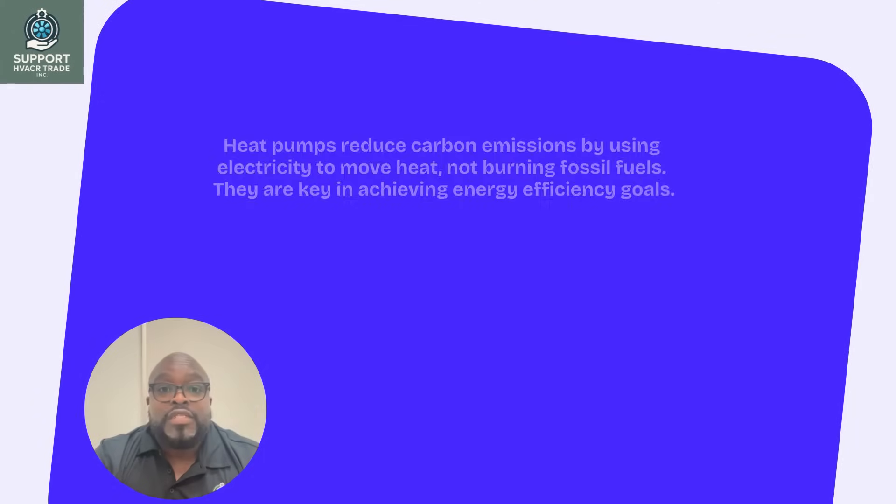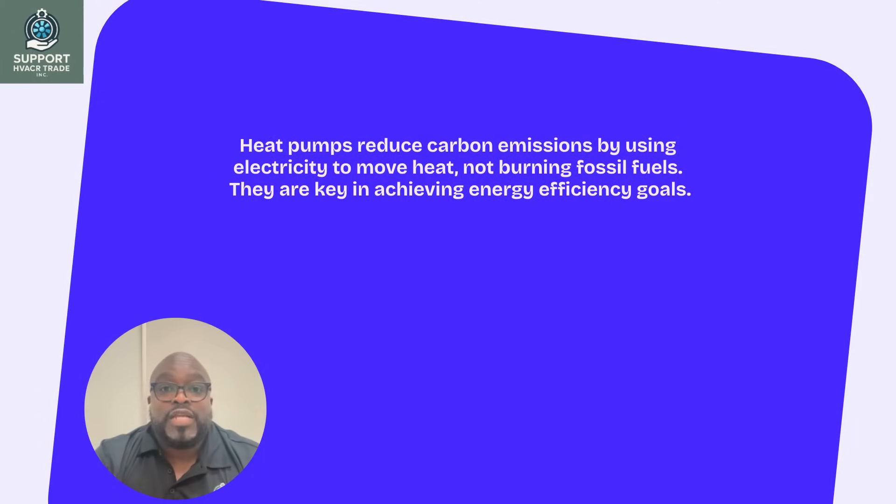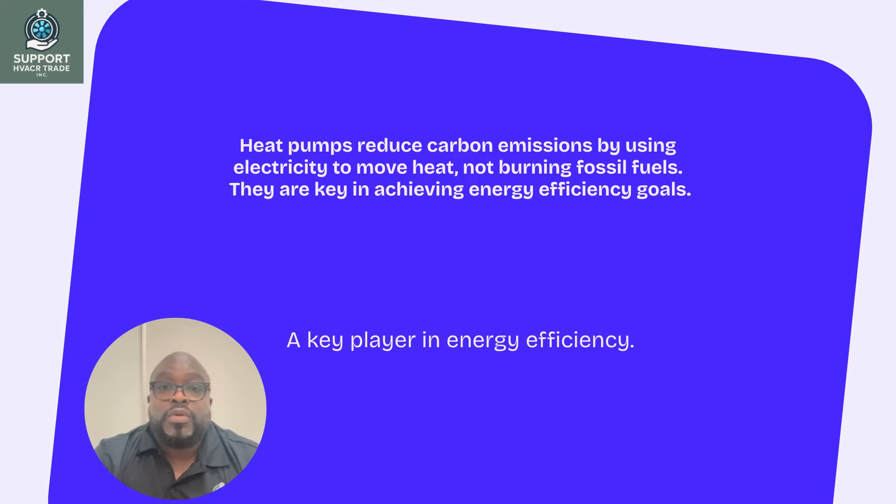Heat pumps significantly reduce carbon emissions by using electricity to move heat rather than burning fossil fuels, making them a key player in achieving energy efficiency goals.